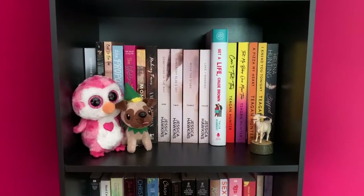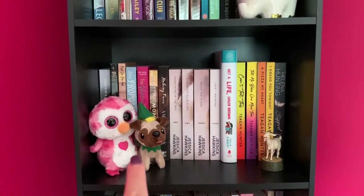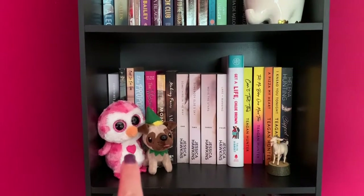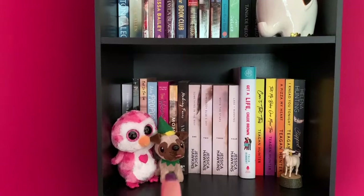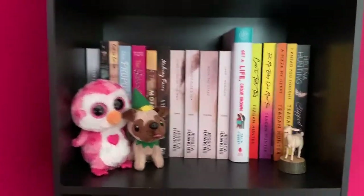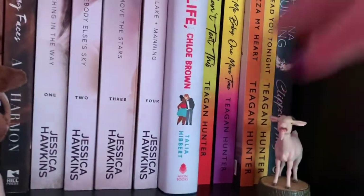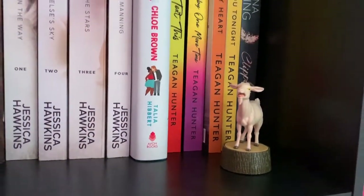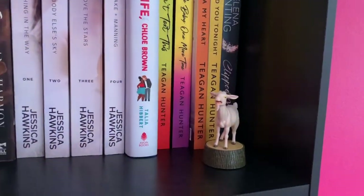Down on the second shelf I have a little stuffed animal penguin that's pink and it has a heart on it — my sister gave that to me. I have a little pug elf, also from my sister. And then I have a little goat figurine because I love goats and it actually makes the sound of a screaming goat. I also got that one from my sister, and I believe it came from Barnes & Noble.